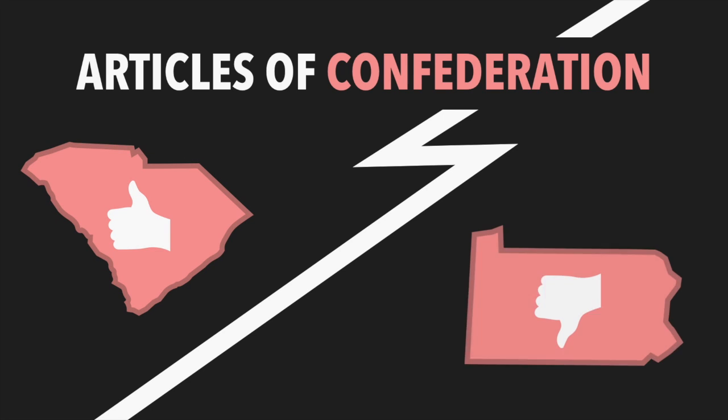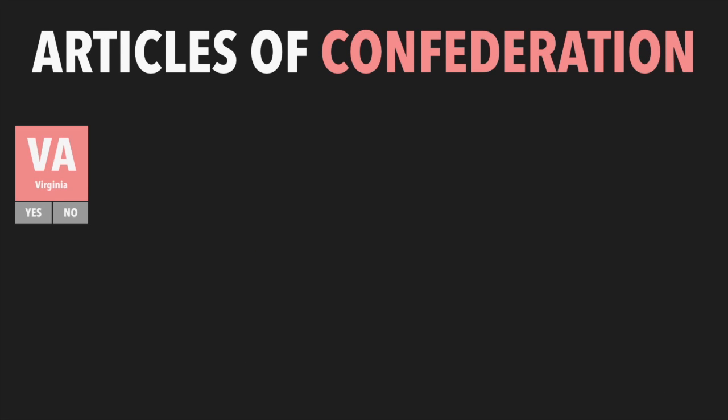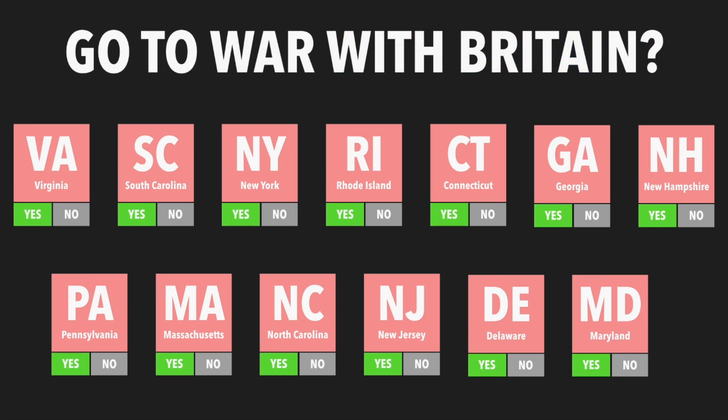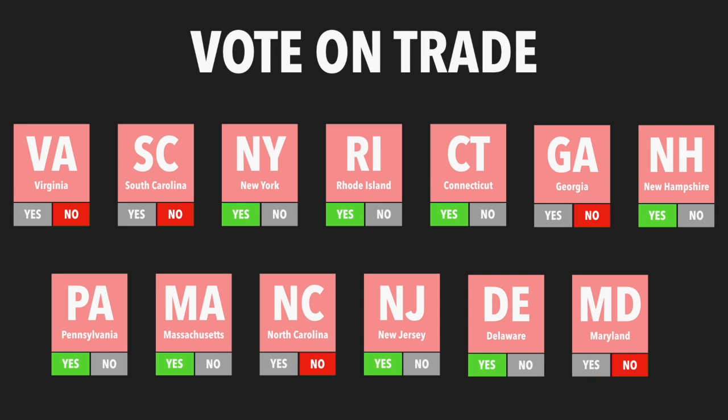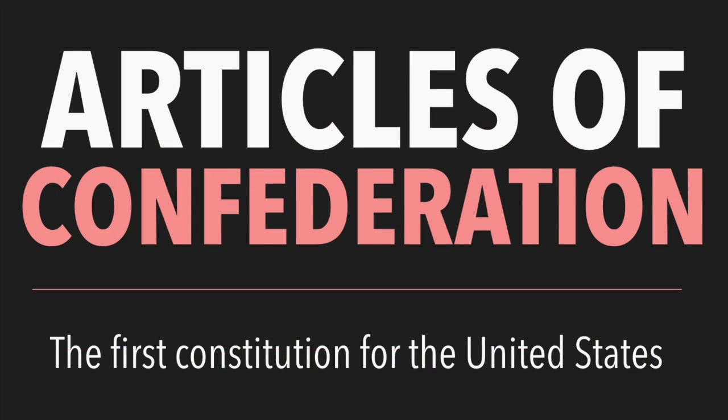Under the Articles of Confederation, each state had one vote. During the war, this government worked well because all states agreed to work together to defeat the British. But after the war, the states had a harder time agreeing on what actions to take. States did not always agree on things like trade, currency, and taxes, and the new government was too weak to be able to fix many of these issues.